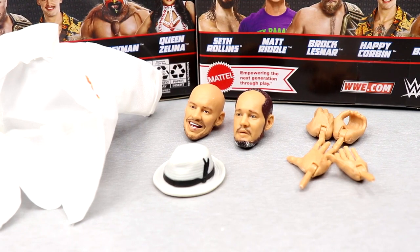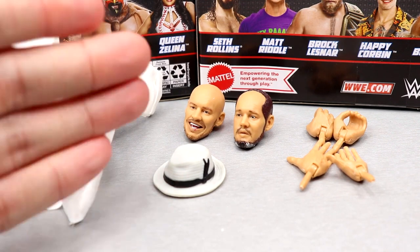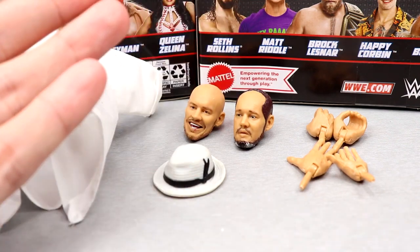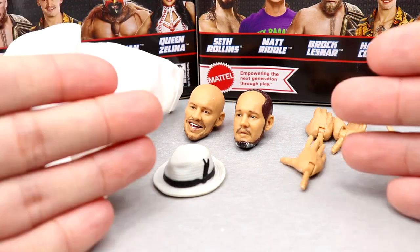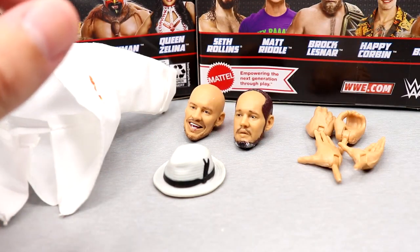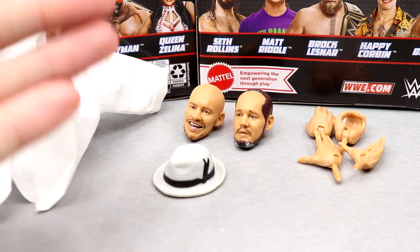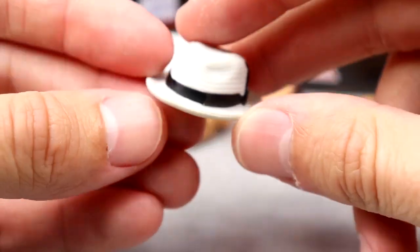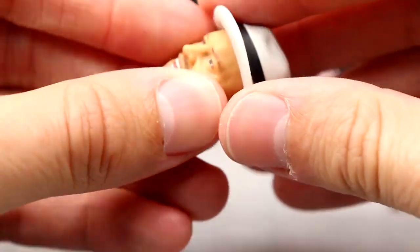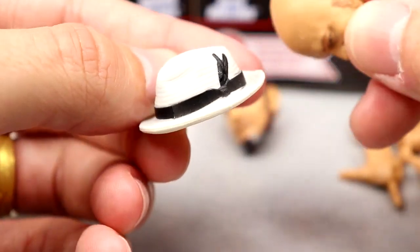Getting into Trash Corbin's accessories, you get a couple of interchangeable head sculpts, some hands, and a fedora. Quick side story — there was a kid named Alex at my gifted elementary school program who wore a fedora, and everybody gave him so much grief about it. He didn't deserve it. Anyway, the fedora looks pretty good with a little feather in the cap, it fits the figure well, and it doesn't pop off like Brock Lesnar's cowboy hat.